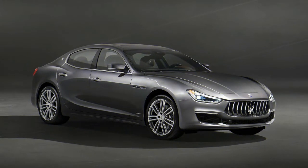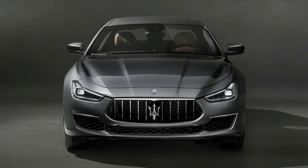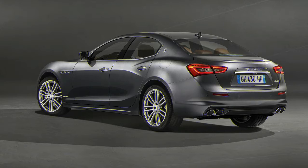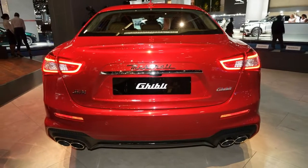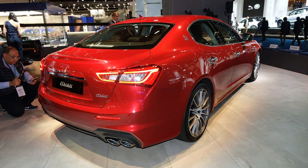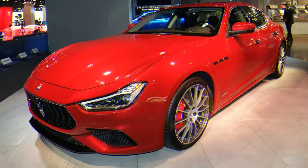As the more luxury-oriented sub-trim, the Ghibli Grand Lusso features chrome bumper inserts, body-colored side skirts, a front spoiler, wood trim, and comfort seats with 12-way adjustability, in addition to standard leather upholstery. You can also opt for silk upholstery by Ermenegildo Zegna in a two-tone scheme.